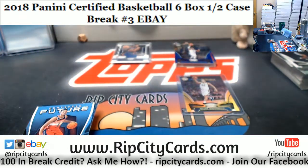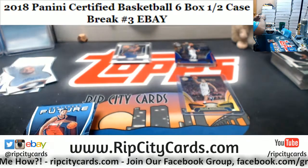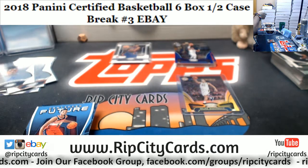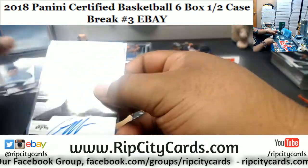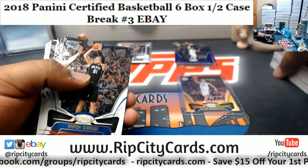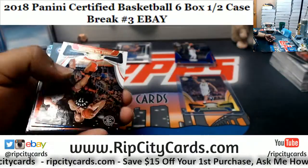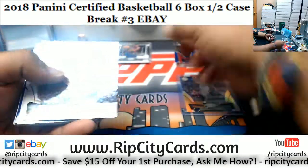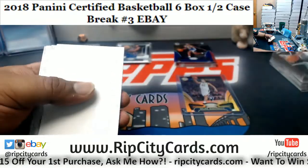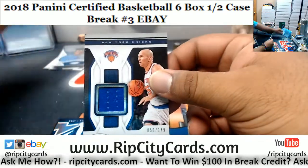Nice right there. Let me get a new sleeve for that — Chemezi Metu's sleeve is all dirty and nasty. Much better. So Spurs are doing work. We got Landry Shamet 299 Sixers. Jacob Evans 189 Warriors. We have Jason Kidd to 149, patch for the Knicks.